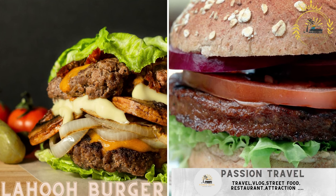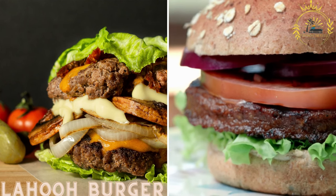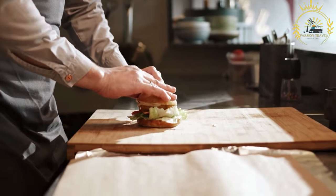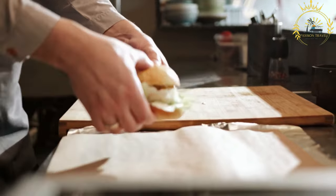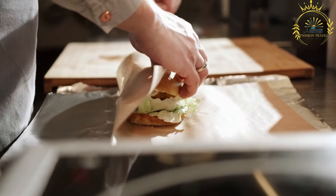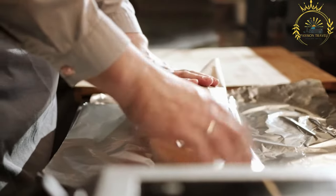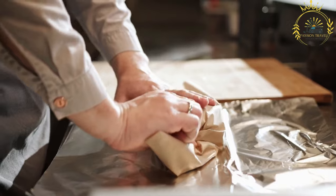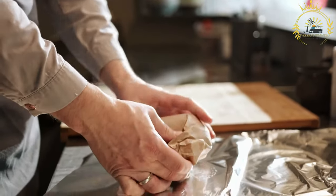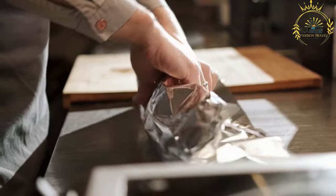Lahu Burger is a unique fusion of Western and Djiboutian flavors, featuring a patty made from spiced ground meat served with lettuce, onions, and sauce within a lahu wrap. The spiced ground meat patty adds a savory and flavorful twist, while the lahu wrap brings a unique and slightly tangy taste to the overall experience. This creative fusion highlights how cuisines can come together to create exciting new dishes. If you ever have the opportunity to try a Lahu Burger, it's sure to be a memorable culinary adventure.